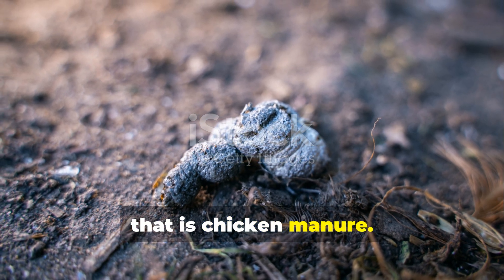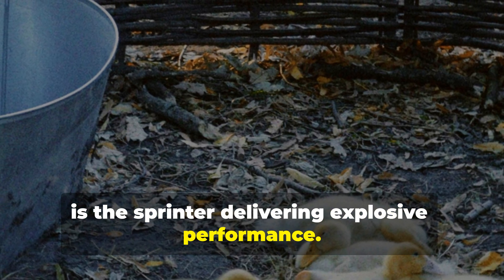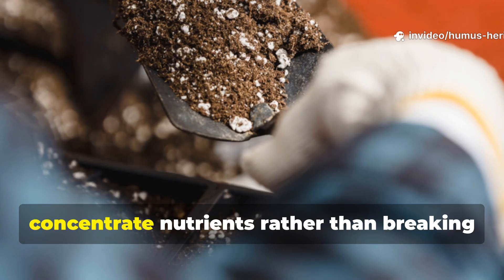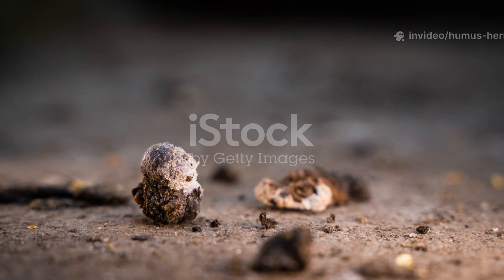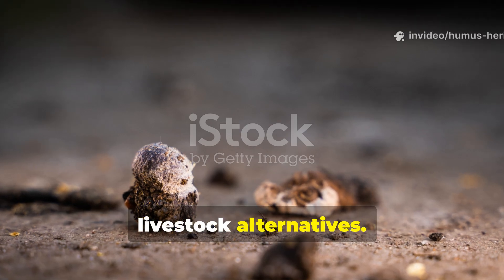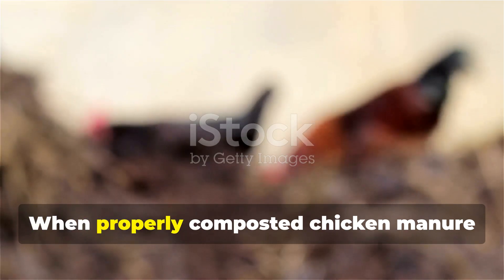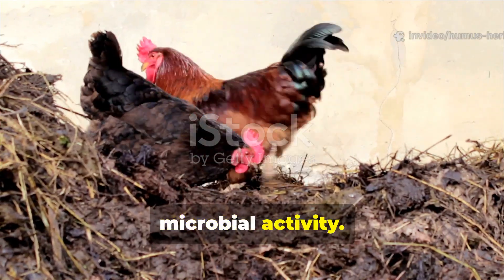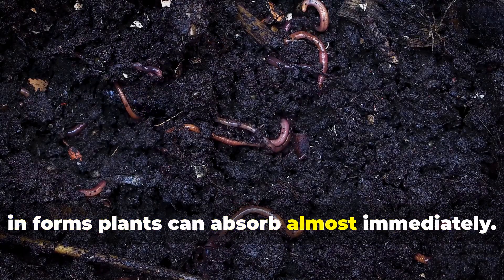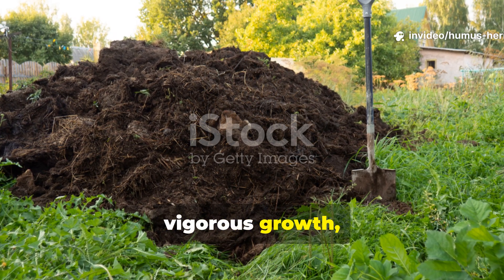Now let's talk about the powerhouse that is chicken manure. If livestock manure is the marathon runner building endurance, chicken manure is the sprinter delivering explosive performance. The difference traces back to avian biology — chickens possess remarkably short, efficient digestive tracts that concentrate nutrients rather than breaking them down extensively. The result is an amendment with dramatically higher nitrogen, phosphorus, and potassium levels compared to livestock alternatives. This concentration means chicken manure acts as a biological accelerant in your garden ecosystem. When properly composted chicken manure enters your soil, it immediately stimulates explosive microbial activity. Beneficial bacteria and fungi multiply rapidly, breaking down organic matter at accelerated rates and releasing nutrients in forms plants can absorb almost immediately. You'll see the results within weeks as plants respond with deeper green foliage, vigorous growth, and remarkable productivity.